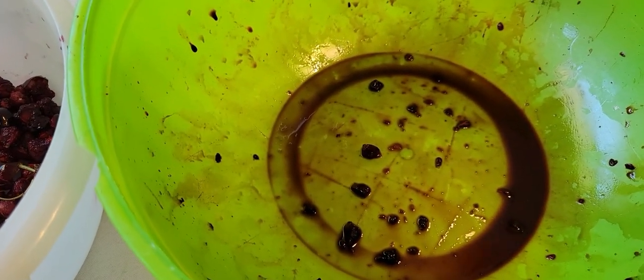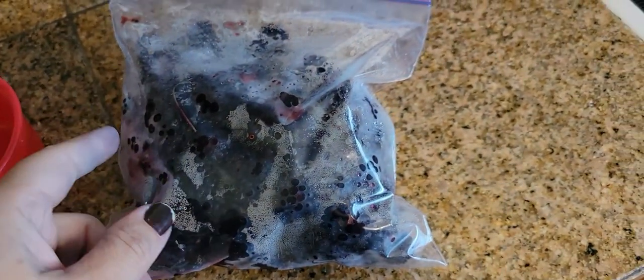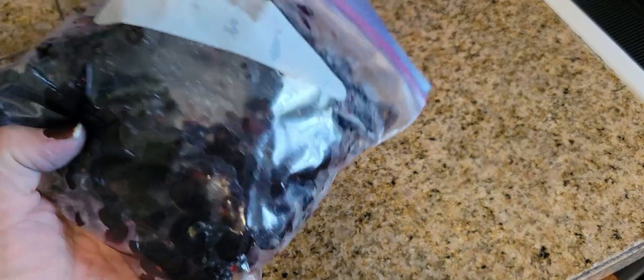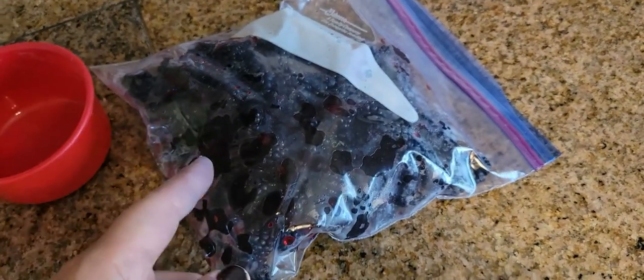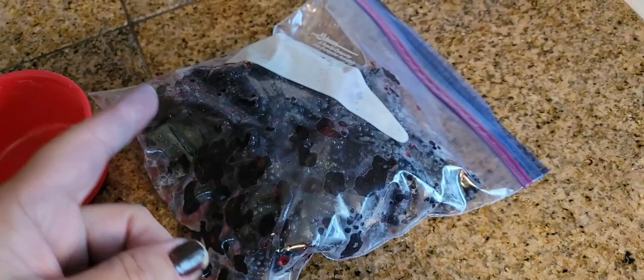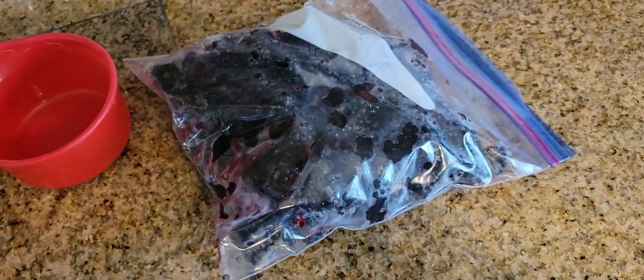I was just looking up recipes when I remembered my in-laws also gave me some seedless blackberries. So I looked up another recipe: cherry blackberry jam. Frugal friends, that is what we're going to make first.